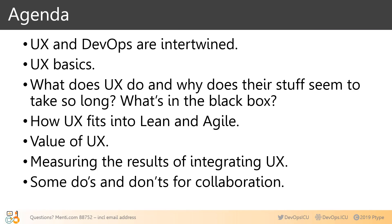Our time together covers: UX and DevOps are intertwined; UX basics — because sometimes even engineers and Agile experts don't know as much about UX as they thought; what UX does and why it seems to take so long; how UX fits into lean, Agile, and any software dev methodology; the value of UX for aligning leadership; measuring the results; and do's and don'ts for collaboration.